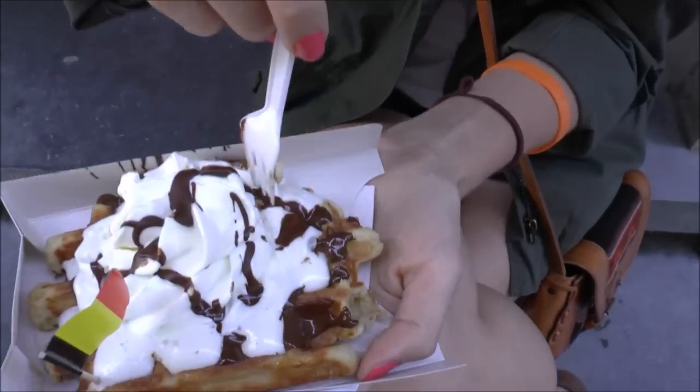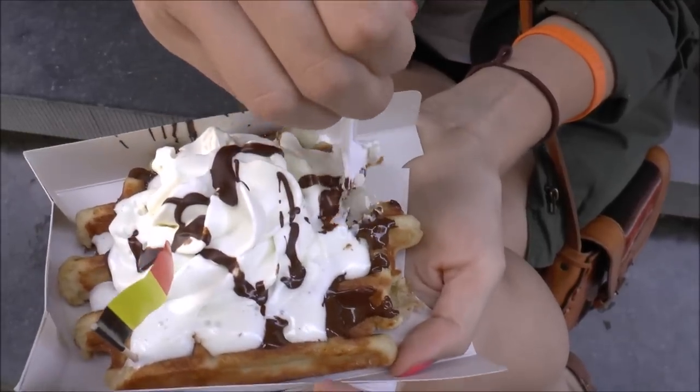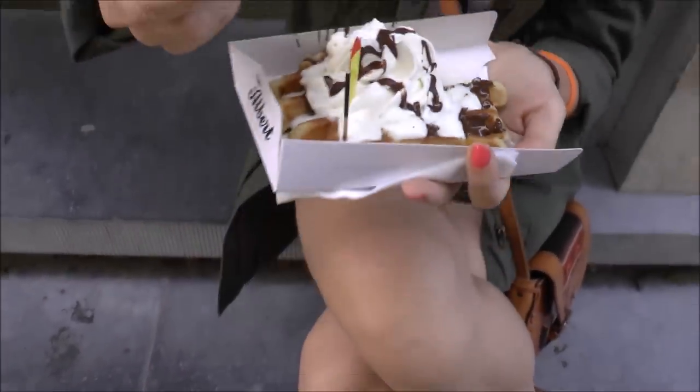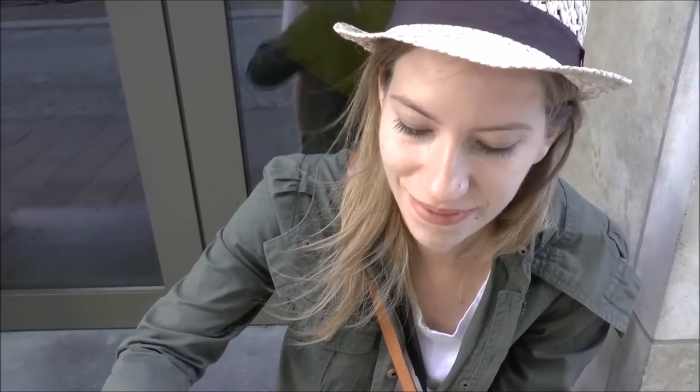Cheers! So we got ours with chocolate sauce and whipped cream. This is like technically our dinner, isn't it? Tell me how good that is. That is so good. I have no words, so I'm just going to take a second bite.